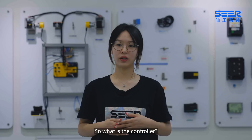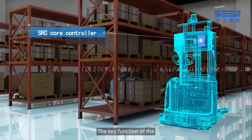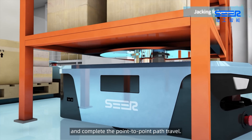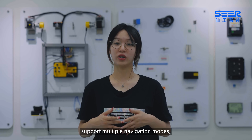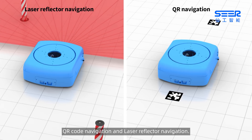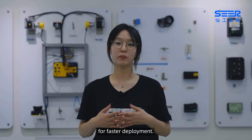So what is the controller used for? Frankly speaking, the controller is the brain of the mobile robot. The key function of the controller is to control the robot path navigation and complete the point-to-point path travel. CIR SRC controller can support multiple navigation modes, such as laser SLAM navigation, QR code navigation, and laser reflecting navigation. The laser SLAM navigation is the primary one for faster deployment.